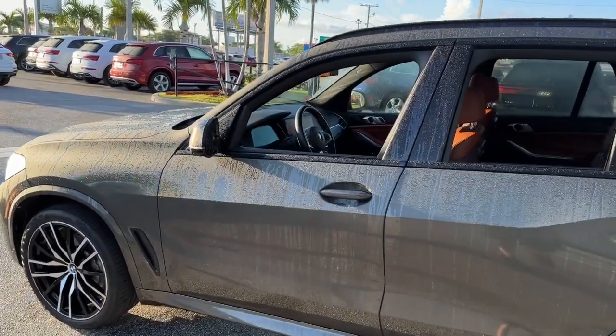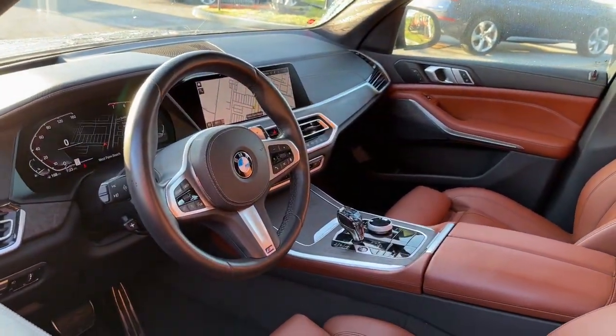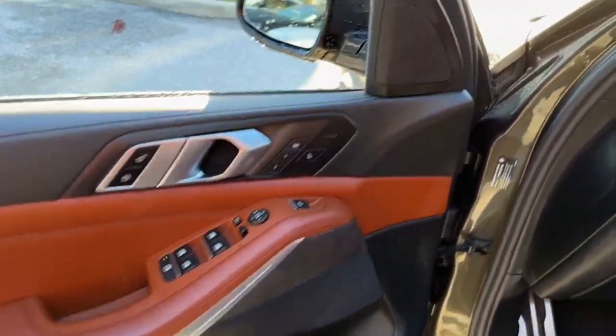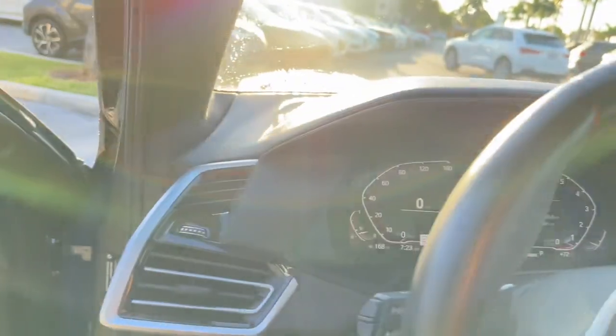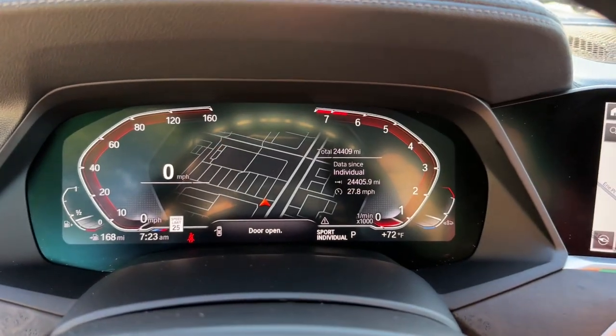These are just some of the great options this vehicle comes with: Apple CarPlay and/or Android Auto, Head-Up Display, Wireless Charging Station, Panoramic Roof, Navigation System, Moon Roof, Keyless Entry, Backup Camera, Power Lift Gate, and Woodgrain Interior Trim.